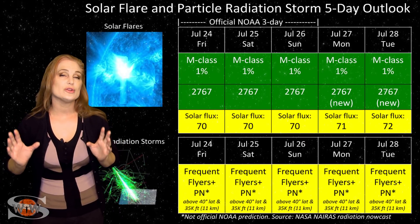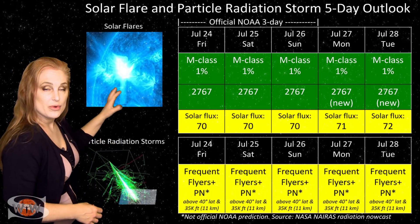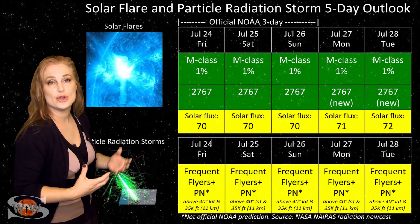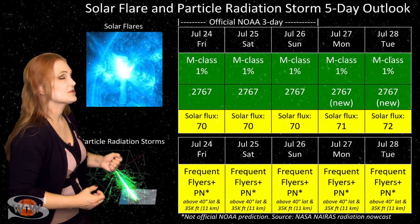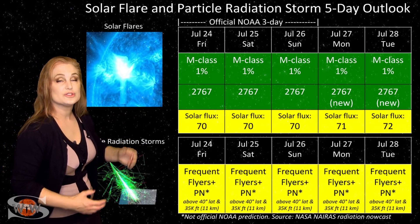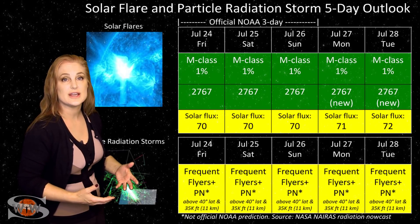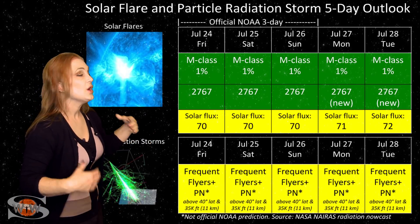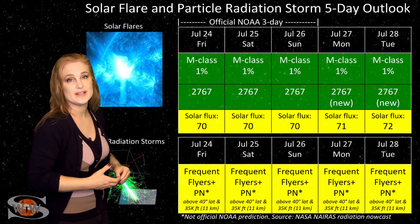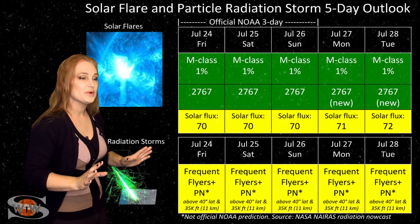Switching to our solar flare and particle radiation storm outlook over the coming week — everything is in the green when it comes to big solar flares. Region 2767 is on the Earth-facing disk but is not firing any big flares, so we have no risk for radio blackouts. This should make GPS reception on Earth's day side very nice. We are back into the low 70s for solar flux, which means marginal radio propagation on Earth's day side. As we move into the following week, we will see that solar flux continue to rise, possibly into the mid-70s, as that new region rotates into Earth view. This should give amateur radio operators and emergency responders a really nice reprieve — enjoy this while it lasts.